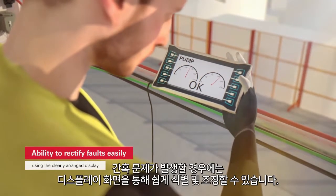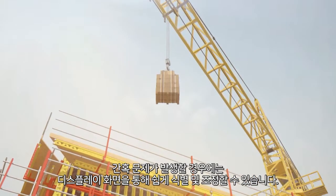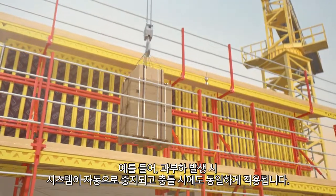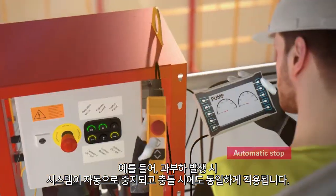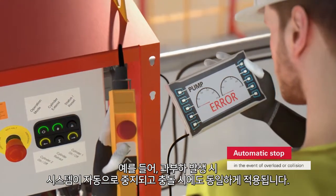If a rare fault should occur, it is flagged up on the clearly arranged display, where it can be easily identified and rectified. In the event of overloading, for example, the system stops automatically. The same applies to collisions.